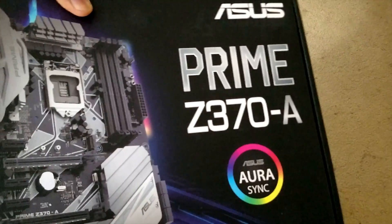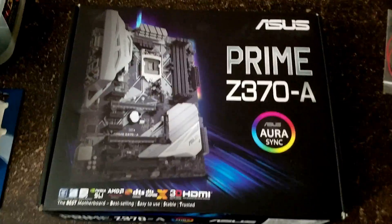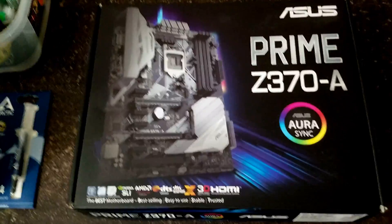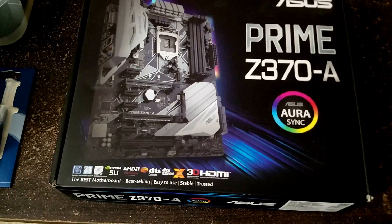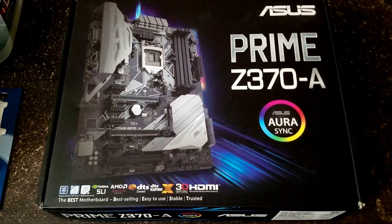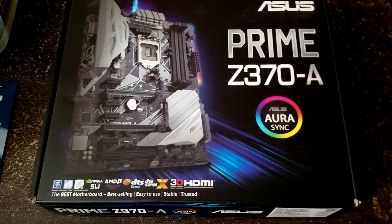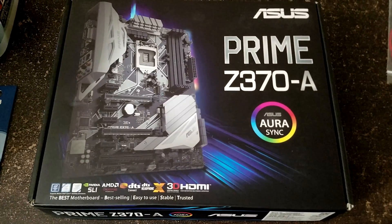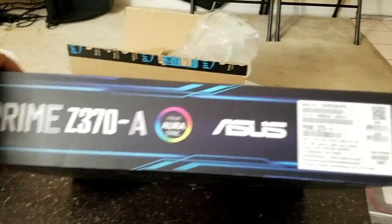And of course we have the ASUS Z370-A motherboard — it's the Prime series. The Z370-A is a really good, well-balanced, all-round board that comes with everything you need. I will be reviewing it now. If you are interested in some other brand's motherboard, you can skip this video and watch the next one where I will be putting everything together on the motherboard. I went with ASUS because it is well established and their BIOS is really user friendly.